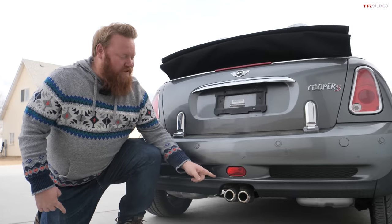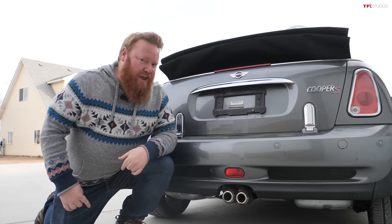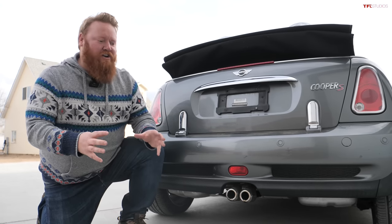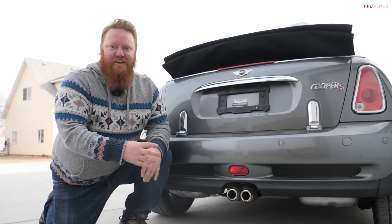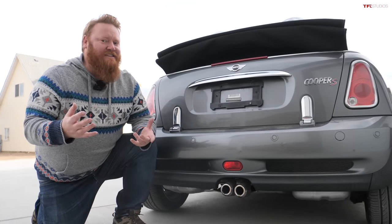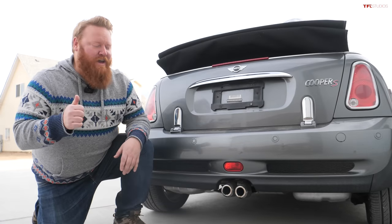An easy way to discern the S model: first of all there's that hood scoop up front, but out back you get these center-mounted exhausts which kind of look like little beer cans. Tommy told me once it was actually part of the design team in a rush to finish the model who just shoved beer cans on there, but they liked it so much it made it all the way to the production model. And it has a really unique sound — Mini gave it a little pop and burble from the factory.